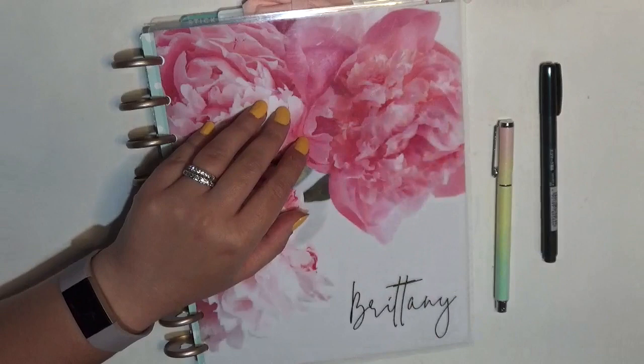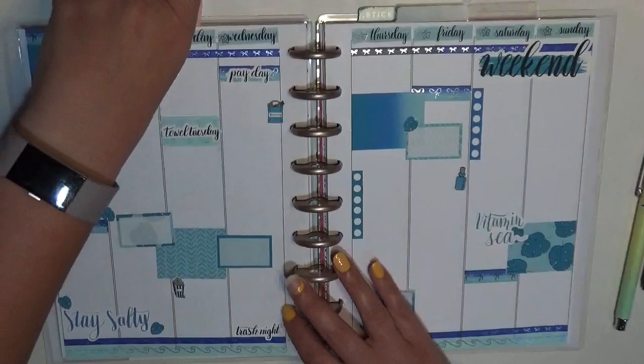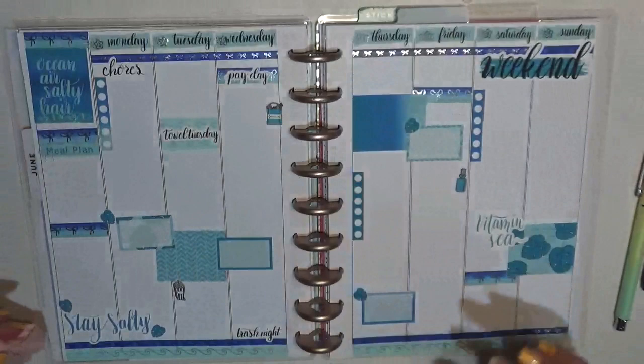Hey guys, it's Brittany from Coffee Planner Mom, and I'm here today to do an after the pen spread for July 13th through the 19th. Let's go ahead and open up my planner for the week and take out my little bow — this is actually from a Simply Gilded sub box, no idea which one though.